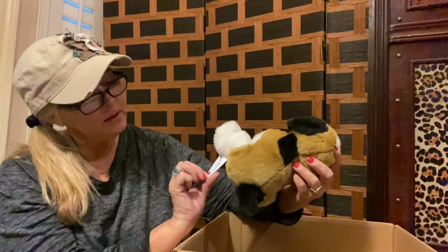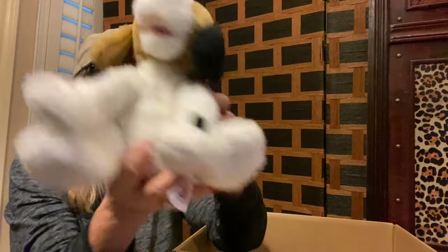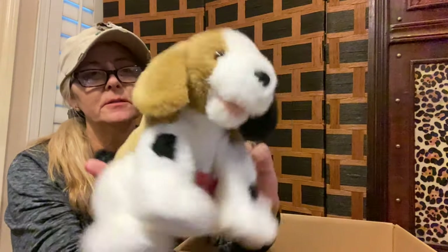Next up, we have a little puppy dog by CP Toys — a little brown and white puppy dog. He is also in very good condition. I've never heard of that brand, though — CP Toys.